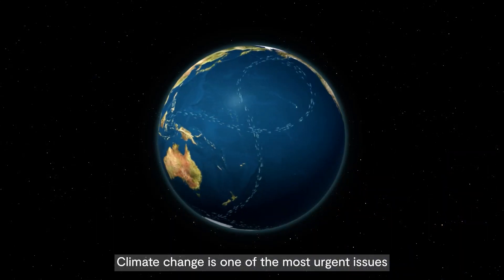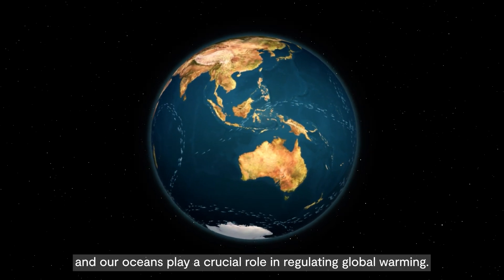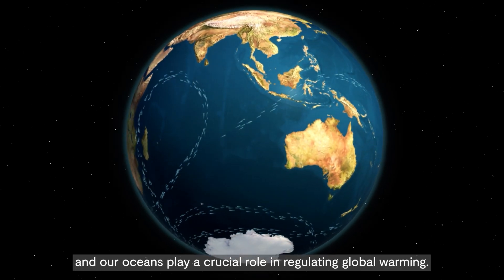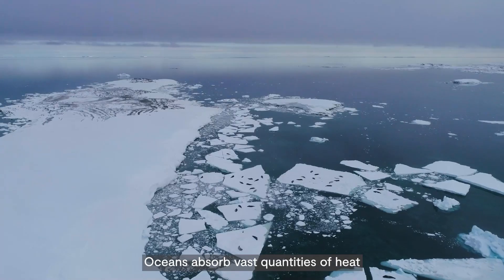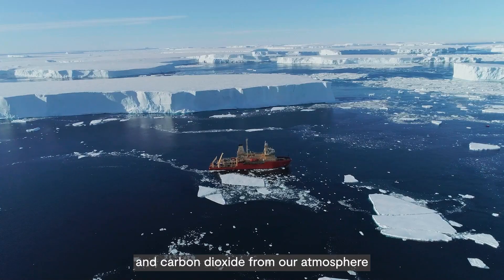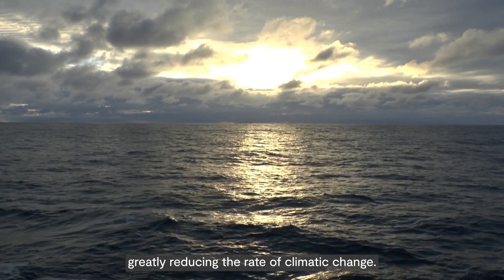Climate change is one of the most urgent issues facing humanity right now, and our oceans play a crucial role in regulating global warming. Oceans absorb vast quantities of heat and carbon dioxide from our atmosphere, greatly reducing the rate of climatic change.